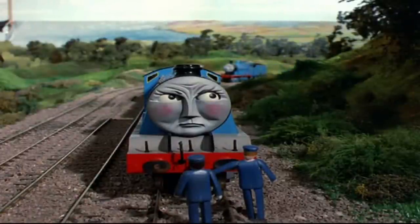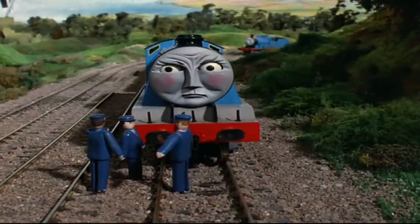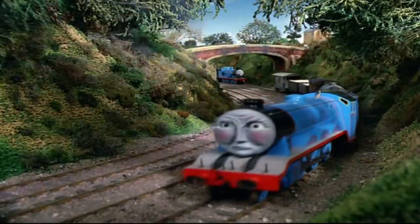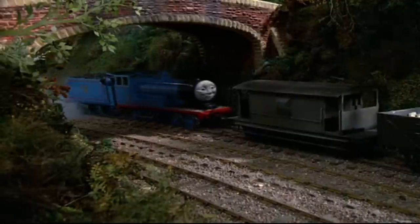In the next scene, we see Gordon stuck on the most famous hill on the entire island, which will later be called Gordon's Hill. And as normal, he complains that he can't pull his heavy freight — or goods train, as they say in the UK.